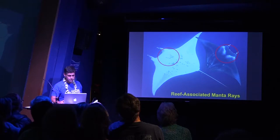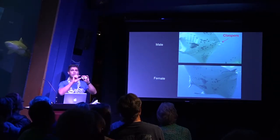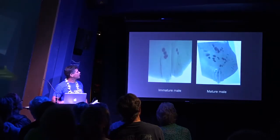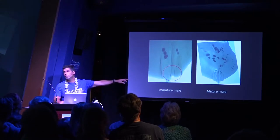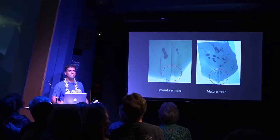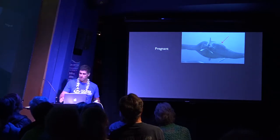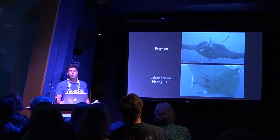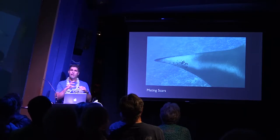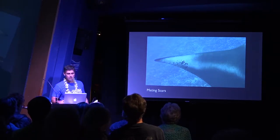Looking above, pelagics will have that chevron — a classical characteristic — and the shoulder patches are pretty separated, almost like a snow plow going through. For the reef-associated Alfredi, you'll see spots between the gills and not a big division in the shoulder patches. Males have claspers, just like sharks — they're related to sharks. On young males, the claspers are quite small and not fully developed, but once they reach maturity, the claspers extend beyond the pelvic fins and calcify. You can tell a mature versus an immature male. Females are harder to assess unless they're visibly pregnant. I also look for mating scars — generally on the left wing about 90% of the time.